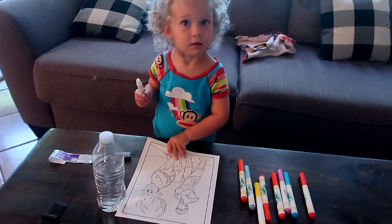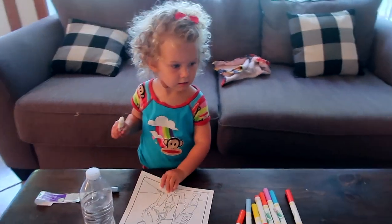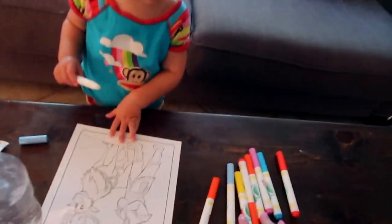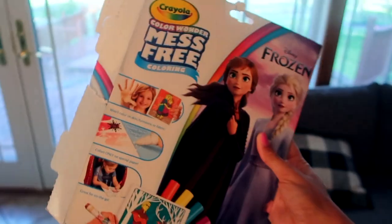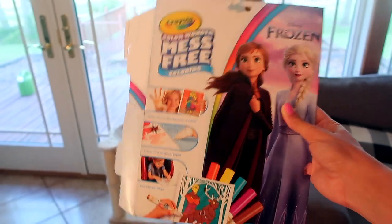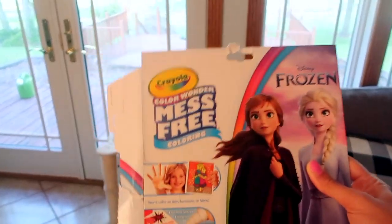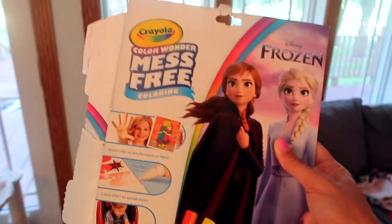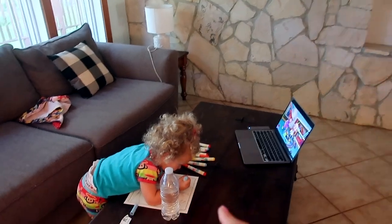Sybil is coloring and watching Cocomelon. I love these coloring packs with these markers — I will link them down below. If you're a parent and you have not seen these, you need them. They are a little bit more pricey, but the paper only works with those markers and the markers don't get on anything except that paper. So if you try to write that marker on another piece of paper it doesn't work, which keeps you from cleaning up messes.